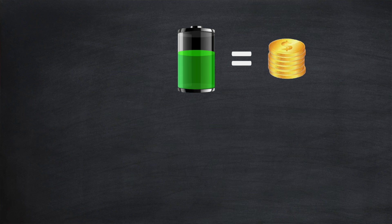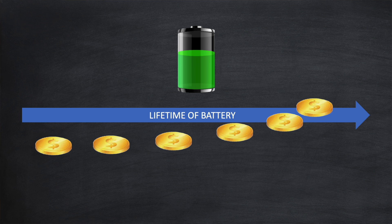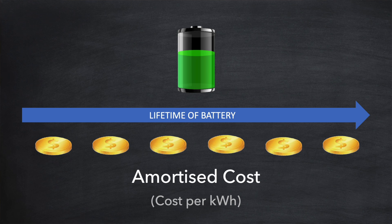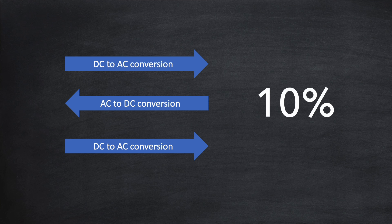Knowing the initial cost of the battery and its expected lifetime, we want to work out how much it costs to use the battery almost as if it were a service we were paying for — in other words the battery's amortized cost. More specifically, we want to calculate the cost per kilowatt hour discharged, because it's only when we get energy out of the battery that it's useful to us, and this intrinsically takes into account charging and discharging losses, which could be as much as 10% for some batteries.